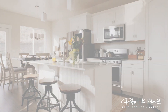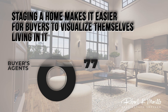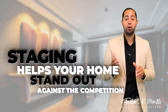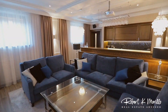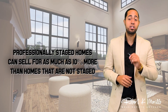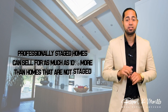Make sure to work with your agent on staging your home. 77% of buyers' agents said that staging a home makes it easier for buyers to visualize themselves living in it. Staging will help your home stand out against the competition by showcasing the very best features of your home to any prospective buyers. Research shows that professionally staged homes can sell for as much as 10% more than homes that are not staged.